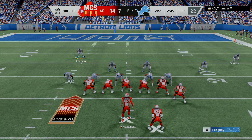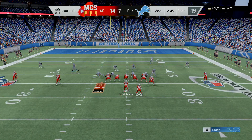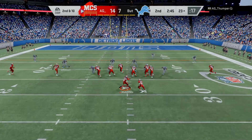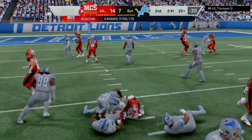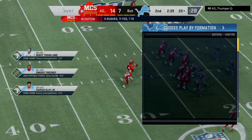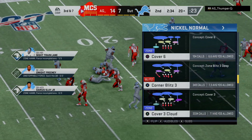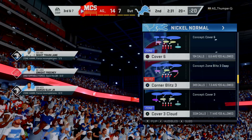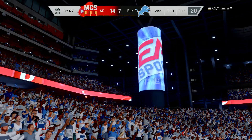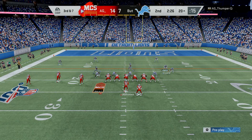They'll go from the 23-yard line on second and ten. They'll run it out of the gun — able to get about three as he's taken down right at the 20. Typically we think it's the strong safeties that are better tacklers closer to the line of scrimmage, but how about the free safety coming up and making the big-time play? They're in danger of squandering their great field position as they come up on third and seven.